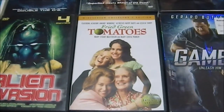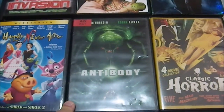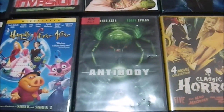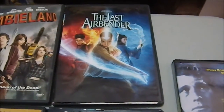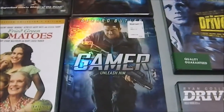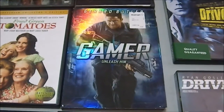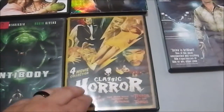'Fried Green Tomatoes,' which I really like — this is the commentary track version. 'Antibody' has Lance Henriksen in it and is apparently a Fantastic Voyage ripoff — they go into someone's body in a miniature ship. 'The Last Airbender' — I'm expecting zero out of this except it being painful. 'Gamer' with Gerard Butler — I kind of like the idea of someone remotely controlling a human being on death row. Then we have some classic horror films my wife enjoys.